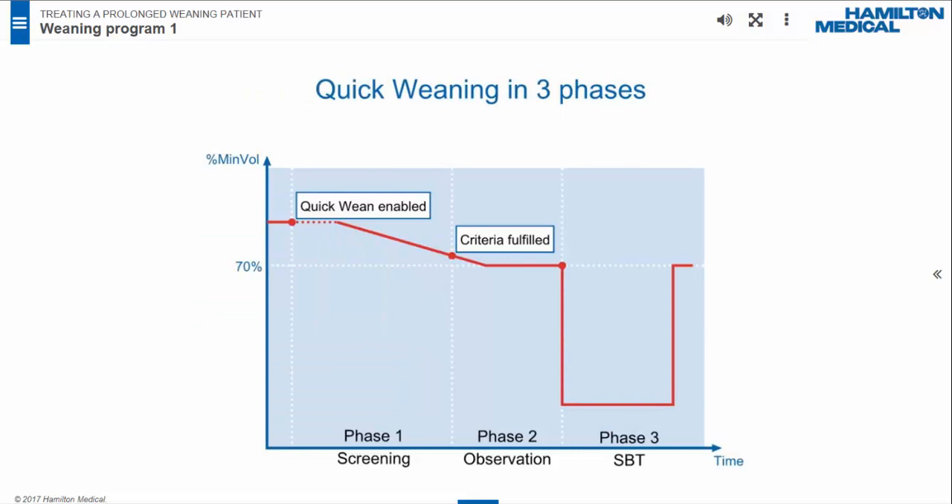Quick Wean has three phases. Screening: from the time Quick Wean is enabled to the time all parameters fall into acceptable ranges and the timer starts counting. Observation: from the time all parameters stay within ranges to when the predefined time — for instance, 30 minutes — is reached. Auto SBT is optional: it refers to a quick and significant drop of ventilator support for a defined length of time. If the patient can tolerate the challenge, the patient may be ready to breathe on their own.